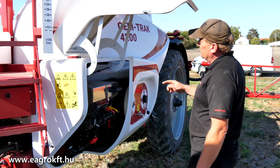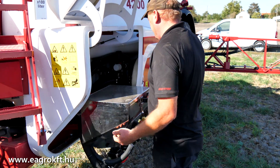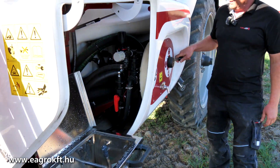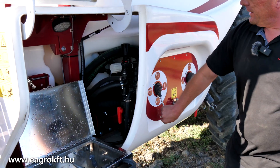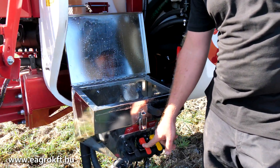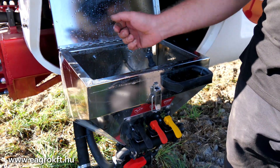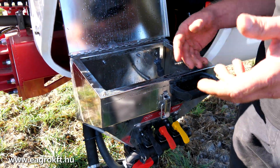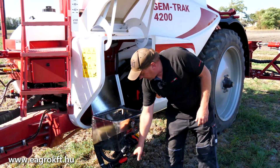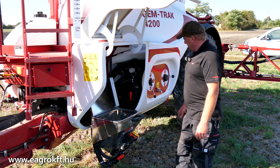A vegyszerbemosónk burkolat alatt van, egy kis kar segítségével könnyen lehajtható. Vegyszerbemosás fő lényege: a permetlétartályban már legyen víz, átváltjuk vegyszerbemosásra. Háromféle csapot tudok itt kezelni: van egy palacmosom, van egy külső karimás feltöltés, valamint van egy kis turbós fúvóka, ami keveri a folyadékot, porvecet vagy bármit nagyon jól fel tud habosítani. Alul van egy gyűjtőtartályos csapunk; ha azt szeretnénk, megnyitjuk, és visszanyomja a cuccost a főtartályba.